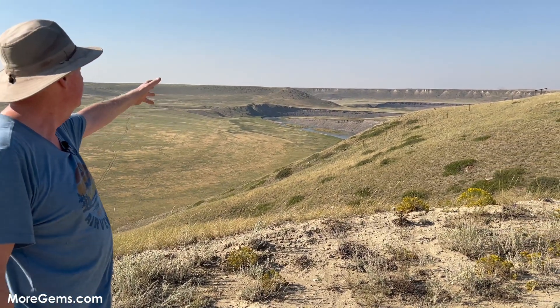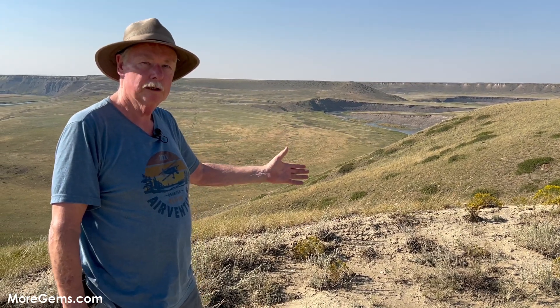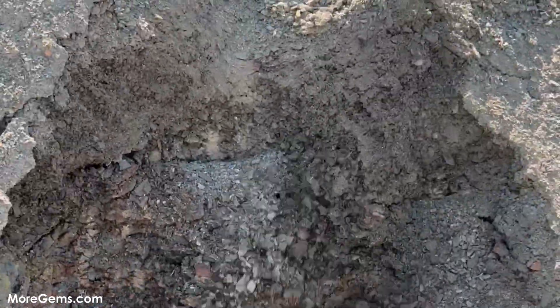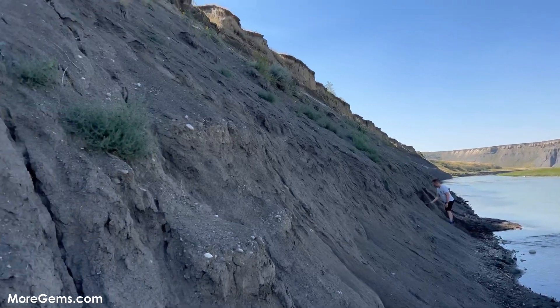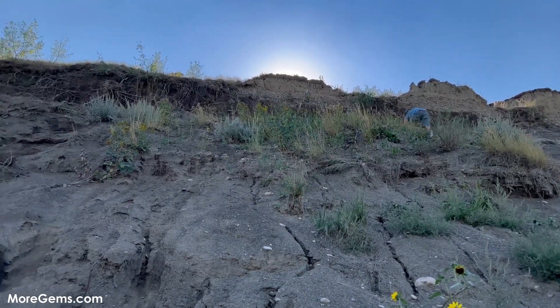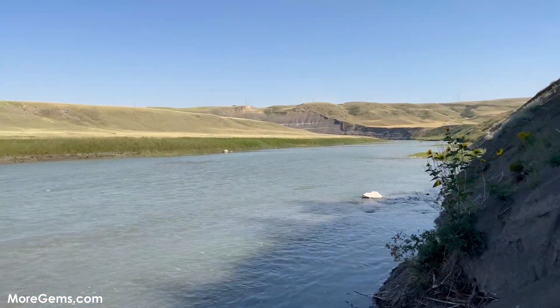Our guide has taken Jeffrey somewhere along there, and we're going to go over here. He's kind of told us that he can guarantee we're going to find some interesting pieces on this side. This side will be smaller but very colorful. The other side is where you have a chance to find a large Ammonite.